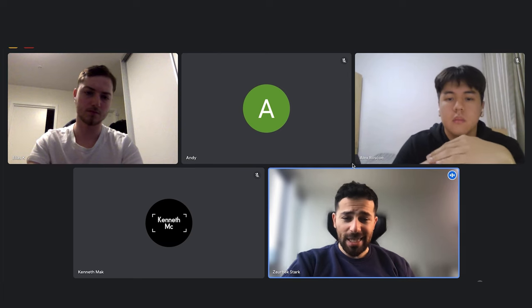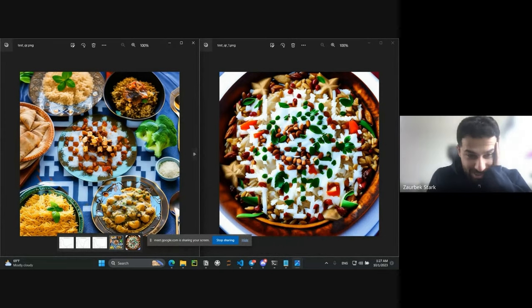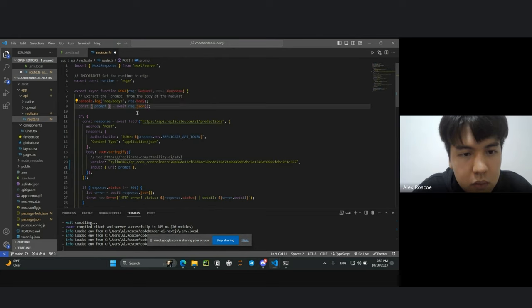Because of the time zone difference, the calls we had during the course were at like 1 a.m. for him — but props to him, he never missed a single call. Another issue was that OpenAI is blocked in China, so he had to use a VPN. The VPN was interfering with technologies we used in the course like Next.js, creating many complications. But he was so motivated that nothing could really stop him. He persevered till the end and managed to complete his project in time.